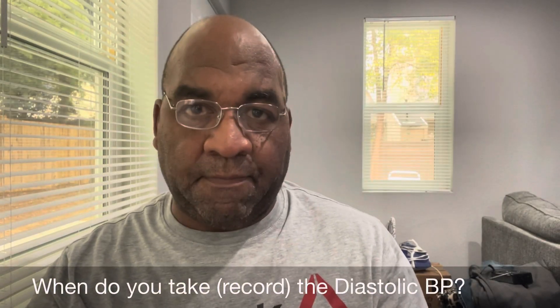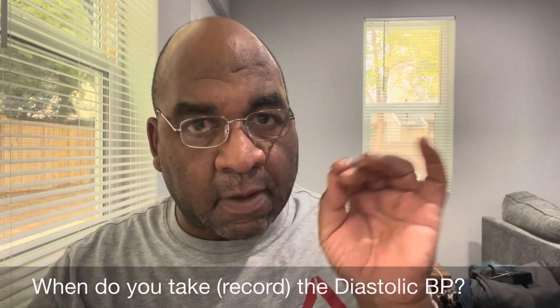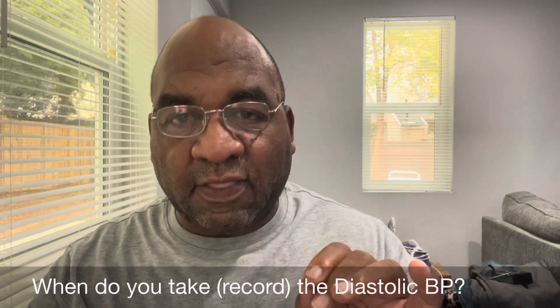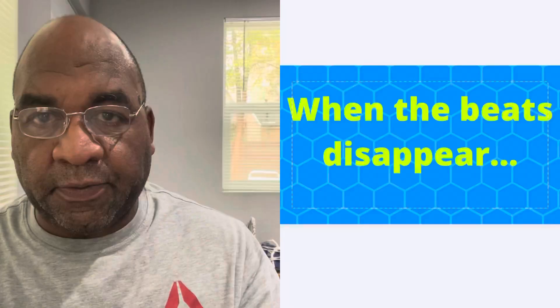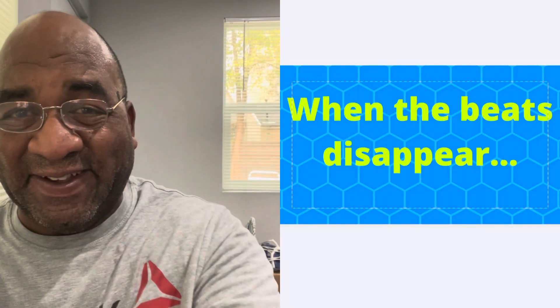When do you take the diastolic blood pressure? You heard the systolic already. When do you take the diastolic? When the beats disappear.